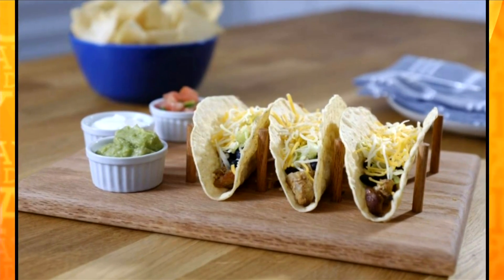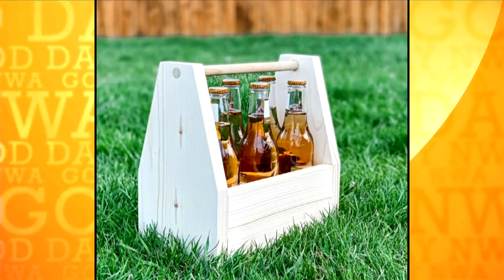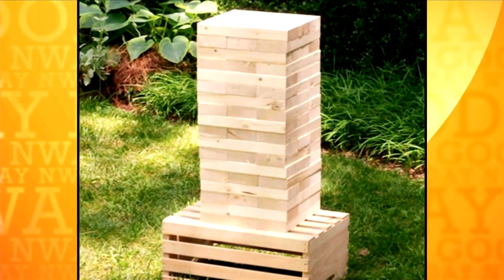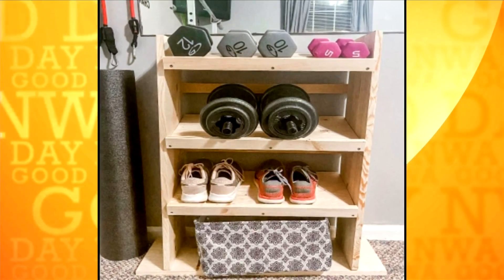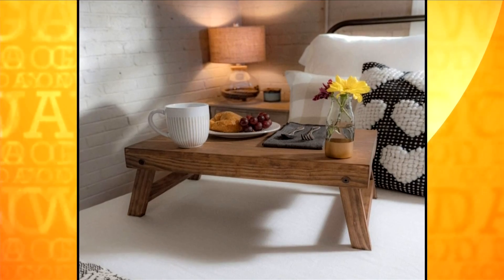This is a taco stand — don't you guys love this? I might be taking this from dad, but you can make a beer caddy, a breakfast-in-bed tray, there's a giant Jenga, dad's workbench. So go to the Hart Tools website — once you're in there, you're in the family. Give them the tools and then do a project with them. It's just so fun.